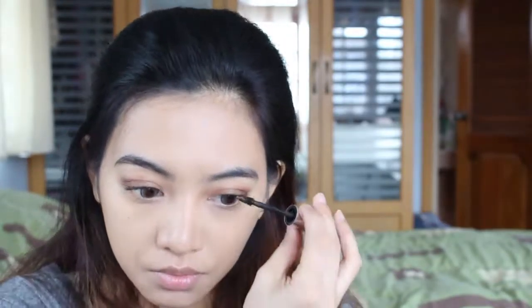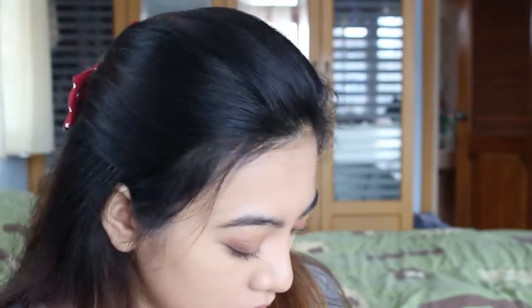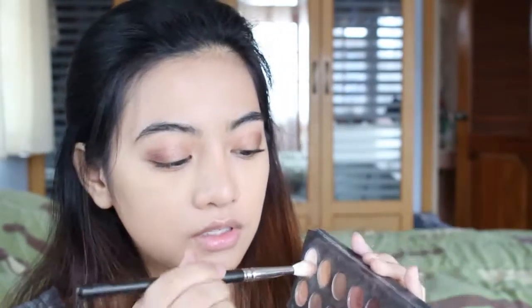For my eyebrows I'm going to keep it simple by using just an eyebrow gel. I already have full eyebrows so I don't really need to do much, but I like to shape them a little bit and make them blend with my face.